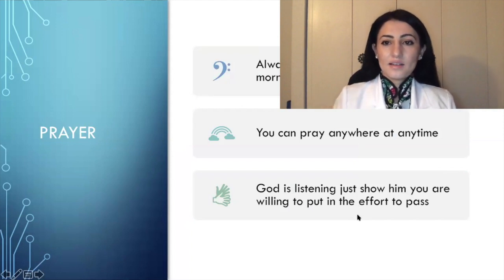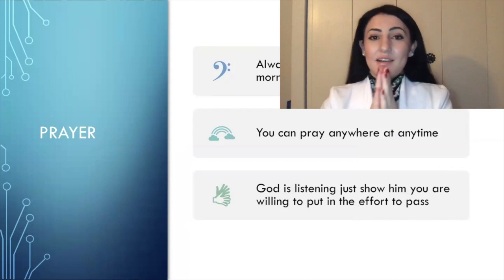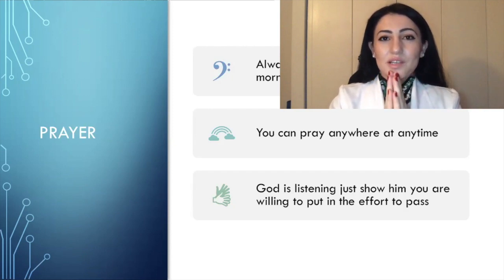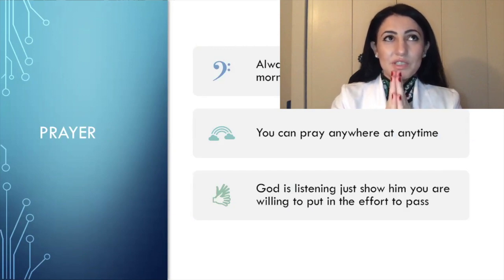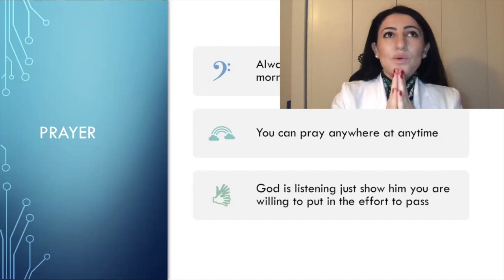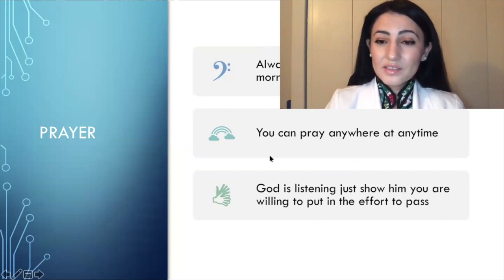Prayer — always ask God to help you pass, in the morning or at night. You don't have to read any book; just say with your own words: 'God, I appreciate everything I have. I appreciate living and being able to breathe. Can you please let me pass the boards? Let me be able to stay focused.' You can pray from anywhere at any time — God is listening. Just show Him you are willing to put in the effort to pass.